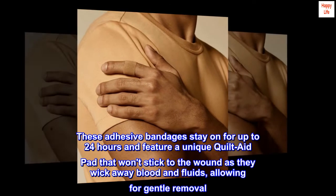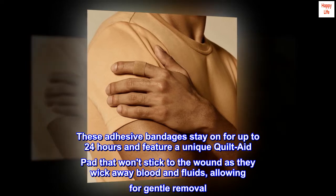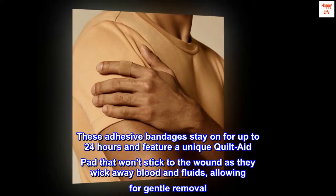These adhesive bandages stay on for up to 24 hours and feature a unique quilt-aid pad that won't stick to the wound, as they wick away blood and fluids, allowing for gentle removal.